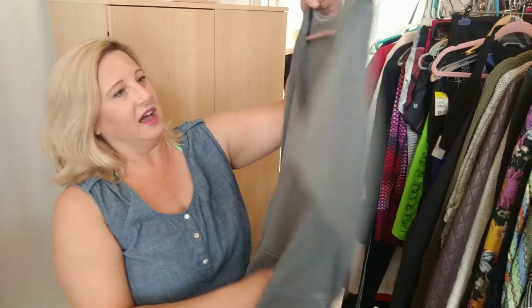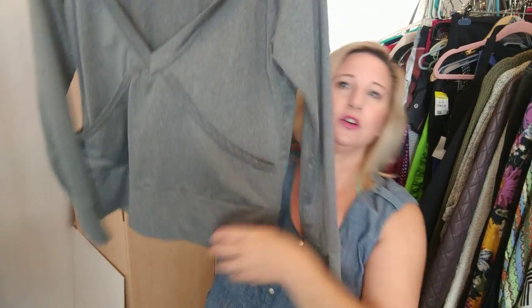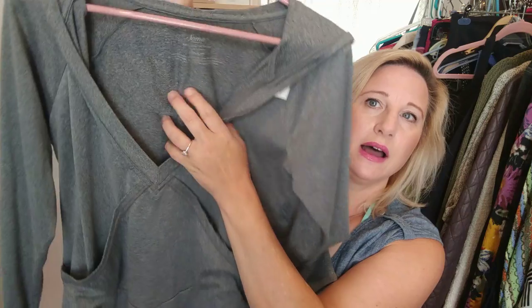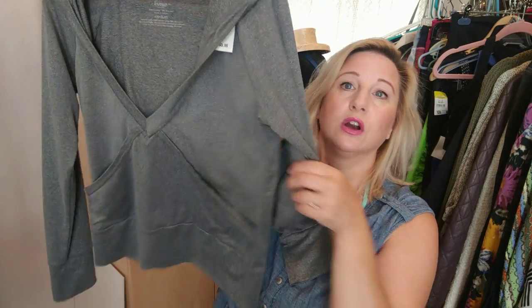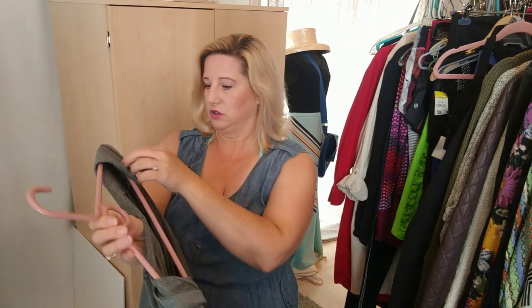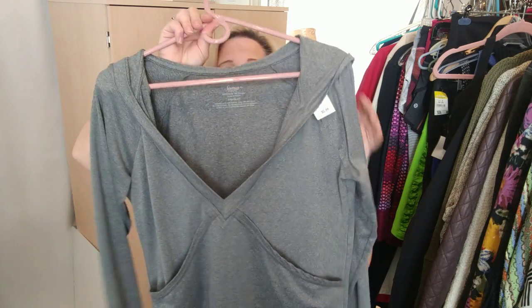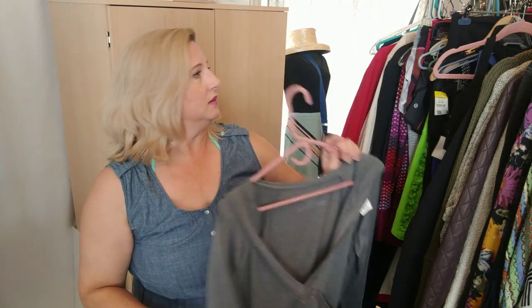I thought this was cute — it's like a workout sweatshirt, it's a Soma. It is super soft. I found it in Junction City for $5.99, or possibly half off — I don't remember what the half-off color tag was.